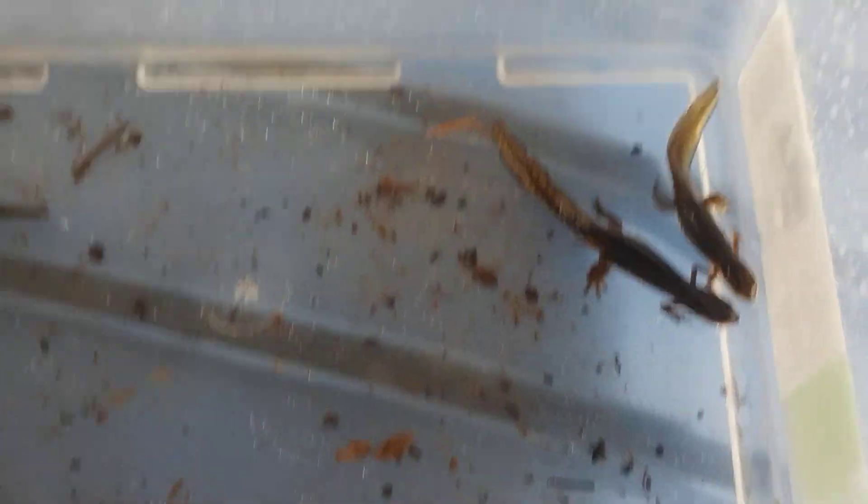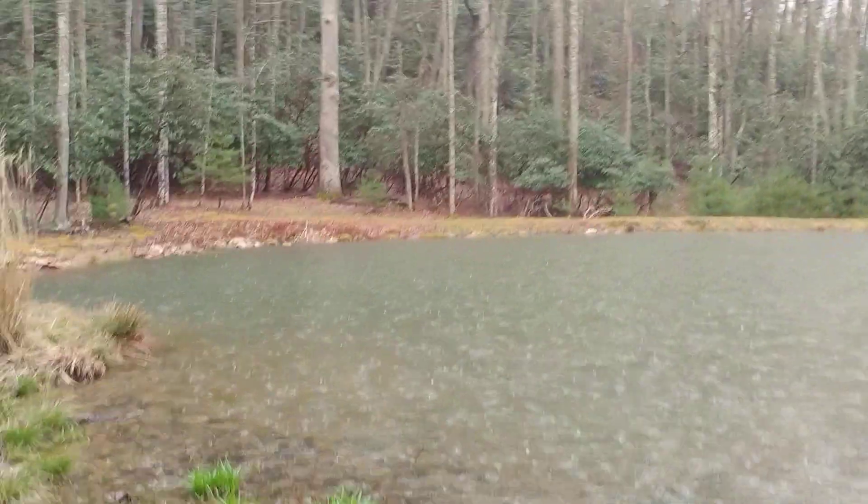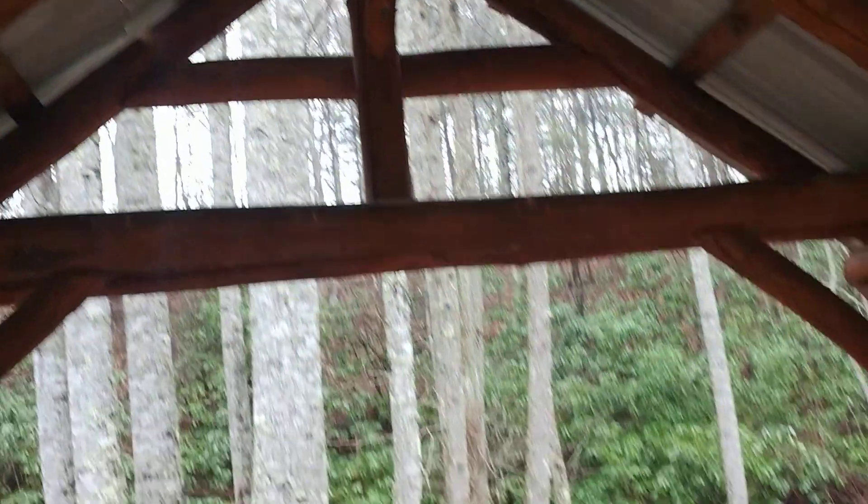Salamanders are very, very common in the Appalachians. It's a great habitat because these guys like rain and wet conditions. If you hear the rain coming down, it's on top of the roof of my little gazebo that I built here at my pond.